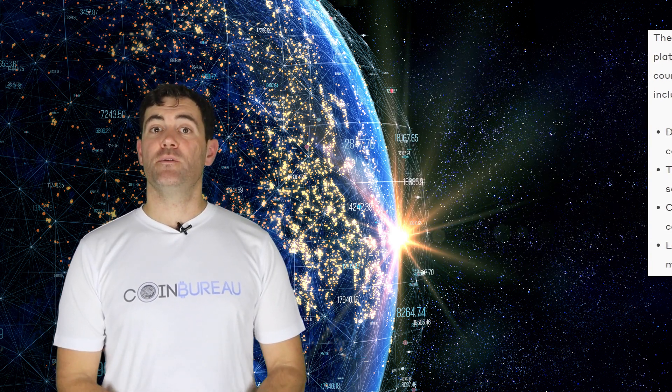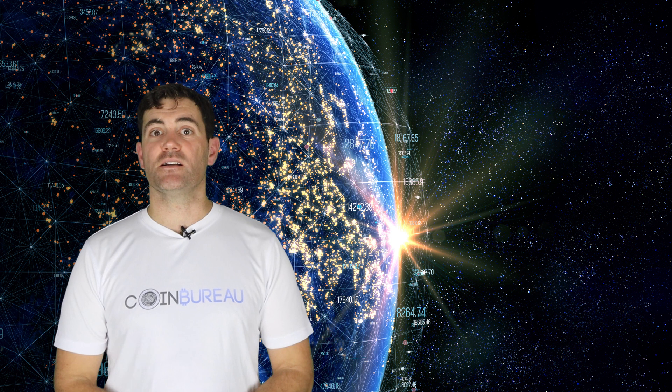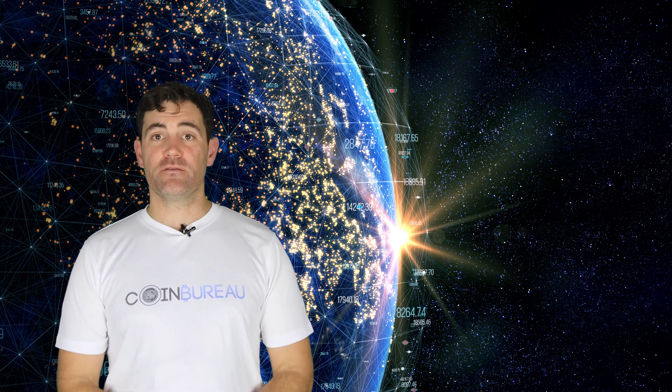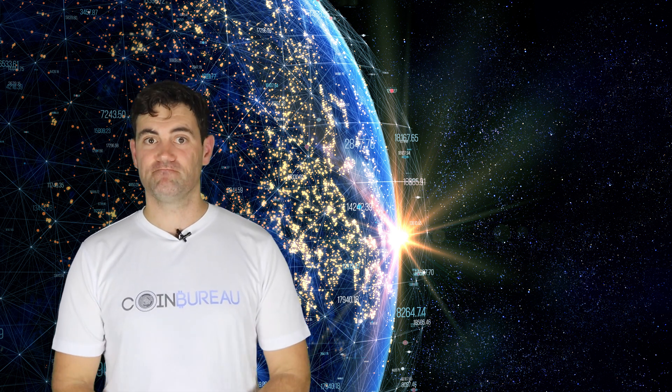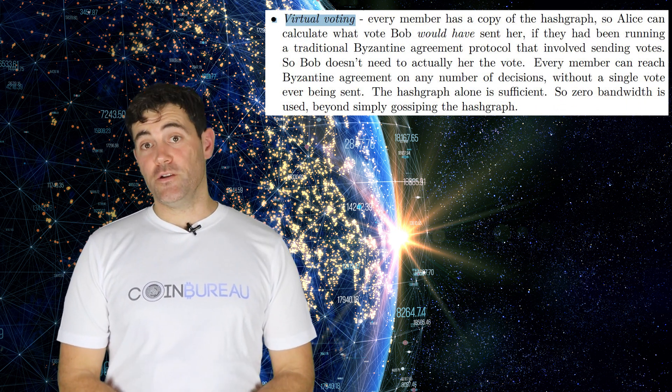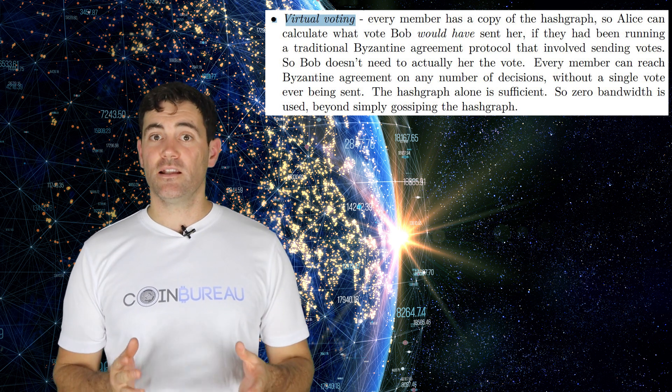So we've covered some of the services and benefits. But how does the Hedera Hashgraph actually work? Back at the beginning we briefly mentioned the virtual voting and gossip protocol that Hedera uses. These are part of the data structure called a Directed Acyclic Graph, or DAG. Let's dig a little further into these DAG components, starting with virtual voting.